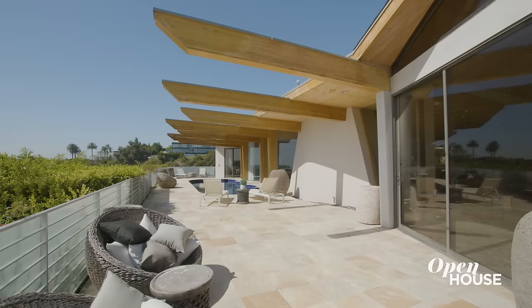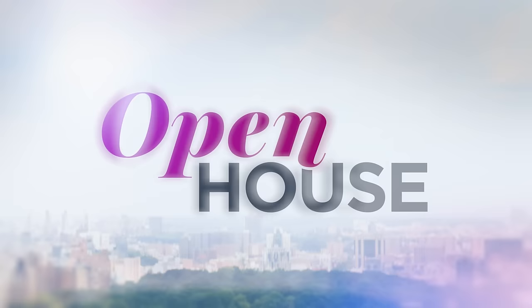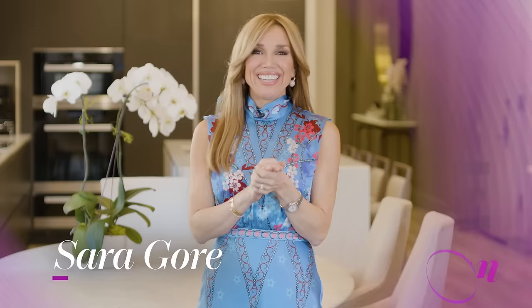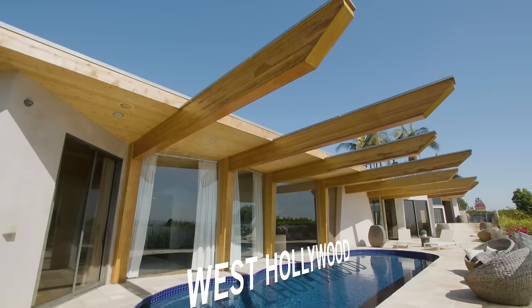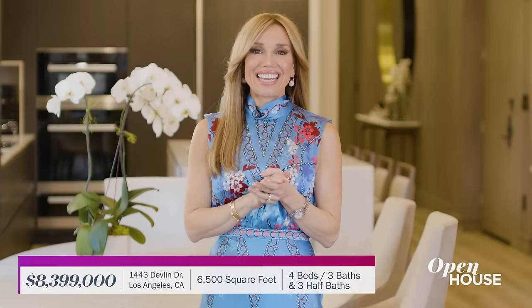Coming up next, we are visiting this impressive mid-century architectural home in the Hollywood Hills. Welcome back everyone. Now we are in the hills of West Hollywood to visit this one-of-a-kind mid-century modern home. It features signature design flourishes of the period, updated for today's living. It's also filled with natural light and cinematic views of Los Angeles.